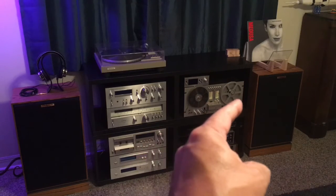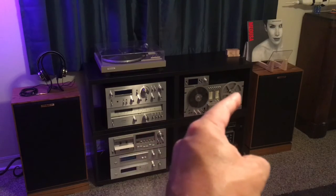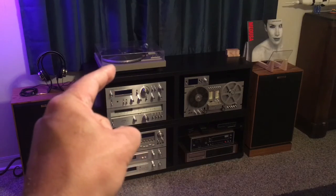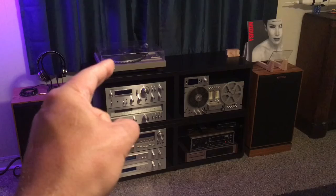The matching Pioneer RT-707 reel-to-reel deck — I did pay more for that, but it came with a stack of 1980s reel-to-reels. Those proved to be very valuable and I wound up making about $600 from that purchase. So you can absolutely do hi-fi on a budget if you're willing to put in the effort.